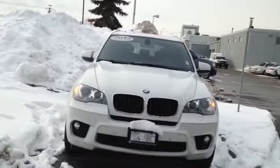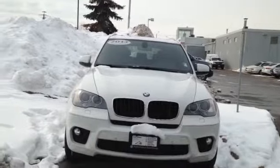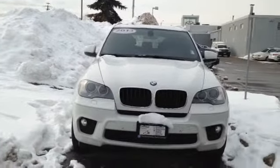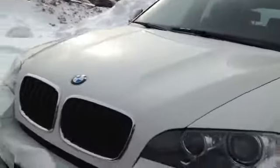Hi Elizabeth, it's Joanne from Performance BMW St. Catharines. Here looking at the 2013 X5 xDrive 35i in the Alpine White. It has the black Nevada leather inside. It's a beautiful car here.